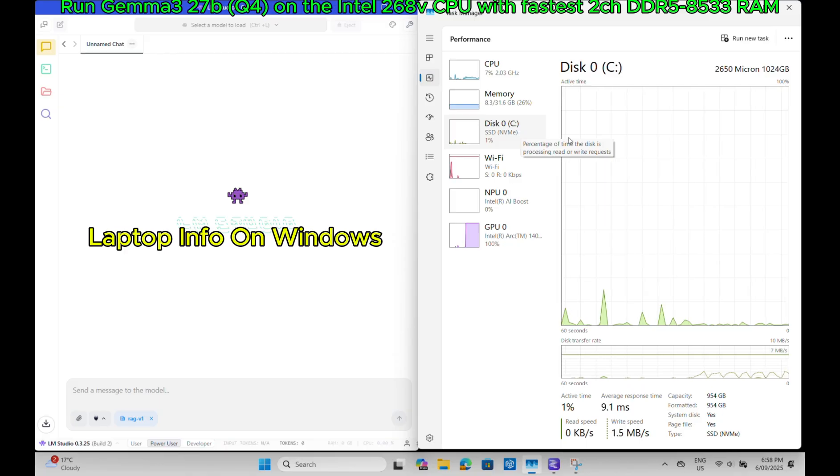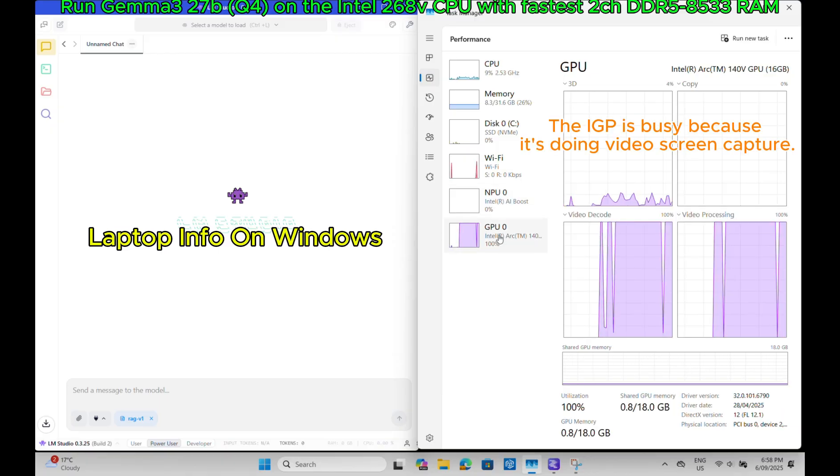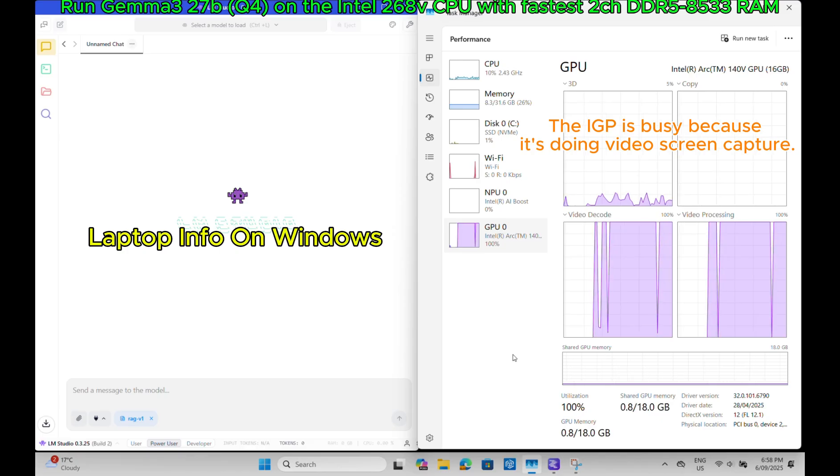Laptop info on Windows. Note that the integrated GPU is busy because it's doing video screen capture.